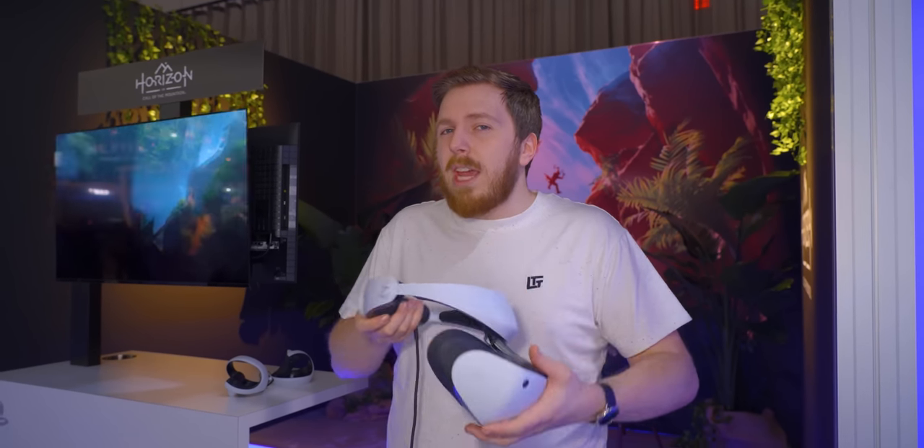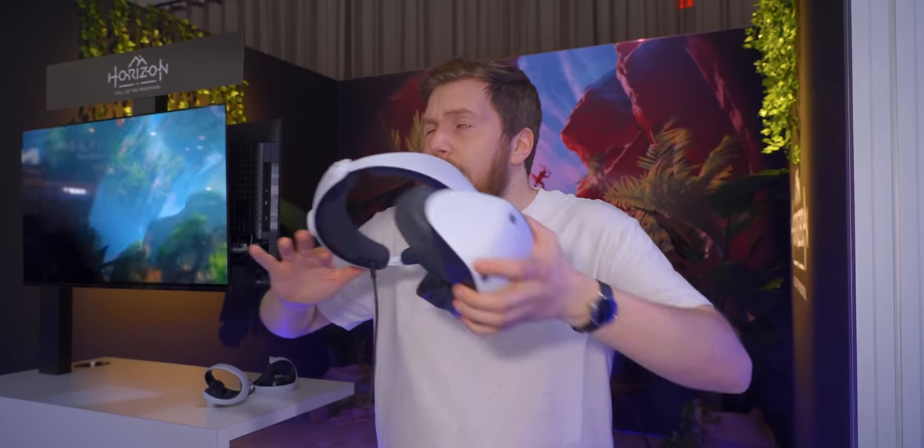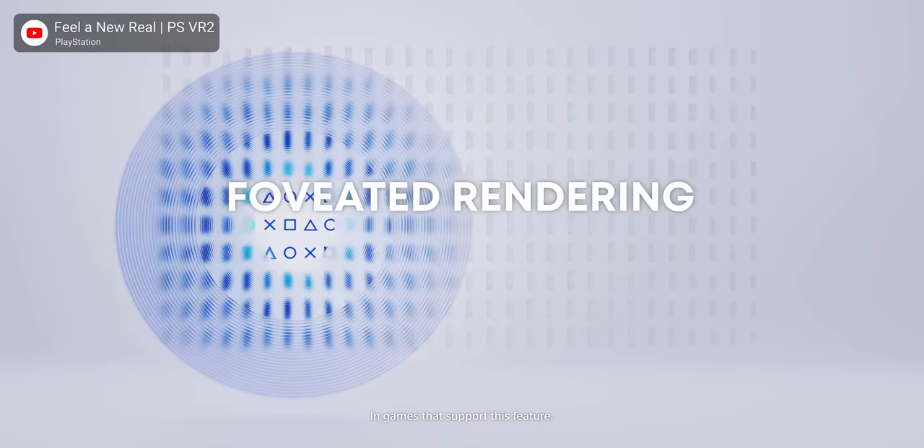You might be thinking: if we're running at nearly 4K and 120 frames per second, how is that going to work on PS5? Well, this takes advantage of foveated rendering. Using eye tracking, the device only renders maximum resolution on the pixels your eye is actually looking at, and everything else is reduced in resolution as it enters your periphery. This allows for far better-looking games that are far easier to run, and it has a profound effect on smoothness.